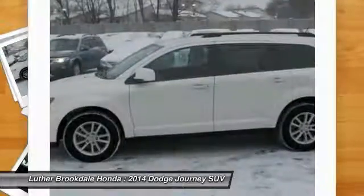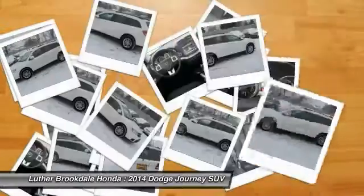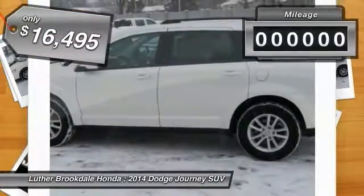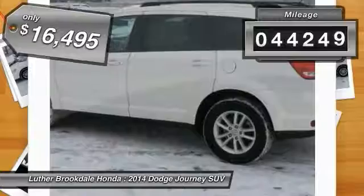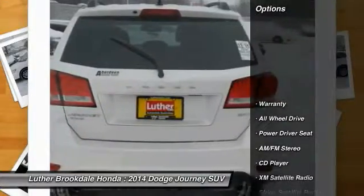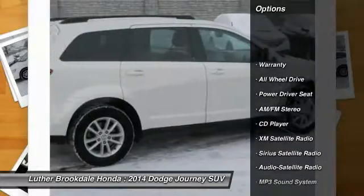and in-floor storage bins, make it a good and affordable alternative to a traditional minivan, and it is priced below $20,000. This vehicle has less than 45,000 miles.